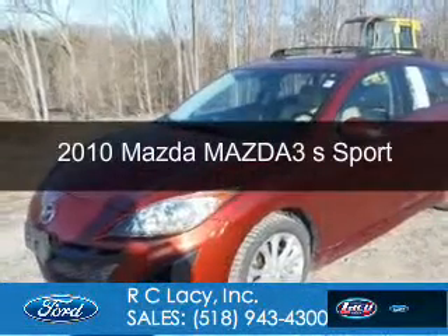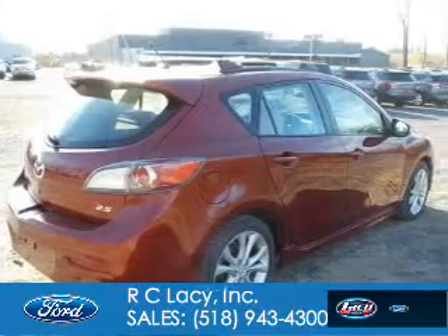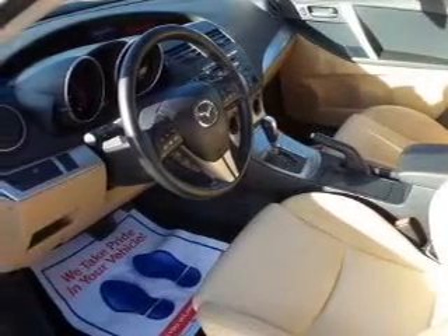This is a used 2010 Mazda 3. It's powered by front wheel drive, a 2.5 liter 4 cylinder engine, and a 5 speed automatic transmission. Great fuel efficiency saves you money by requiring fewer trips to the gas station.